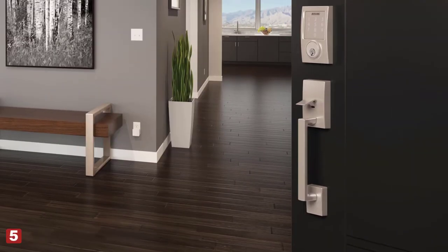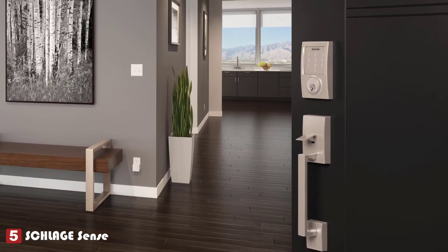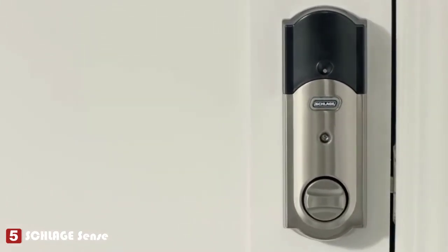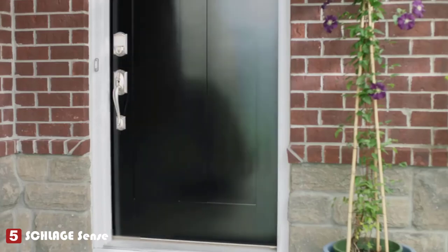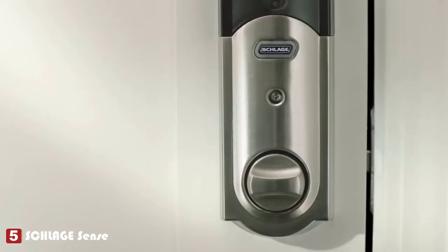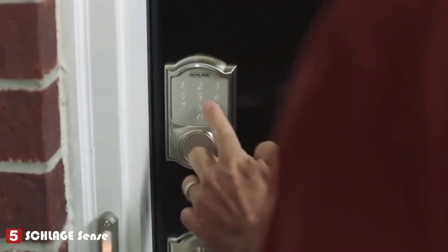The fifth and final product on our list is the Schlage Sense Smart Deadbolt. It's called the Sense, but this smart lock from Schlage can also be described as no-nonsense, given its high marks for functionality and reliability. There are sleeker options with more impressive feature sets out there, but the Sense impressed our experts with its simple installation and setup, an extremely intuitive app, and its built-in tamper alarm. You can unlock it with the Schlage smartphone app, enter an access code on the touchscreen, or use the key.